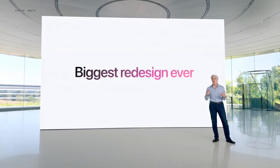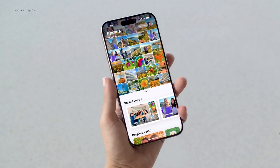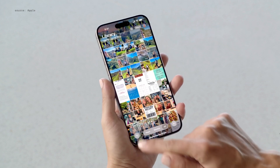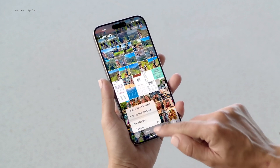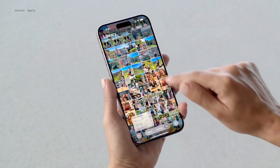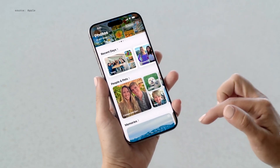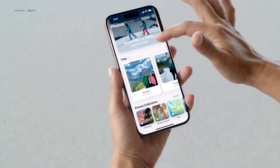iOS 18 brings the biggest redesign ever to the Photos app. The app has been unified into a single view with the photo grid at the top and your library organized by theme below. This filter button lets me quickly narrow it down to specific types of content, and now I can even filter out screenshots to enjoy my photos clutter-free. With collections, you can browse by topics like time, people, my favorite memories, new ones like trips, and more.